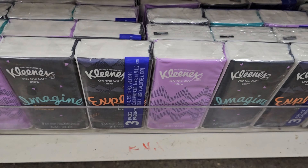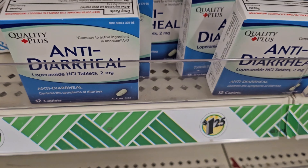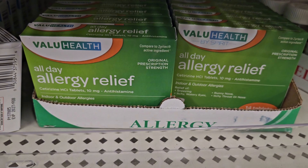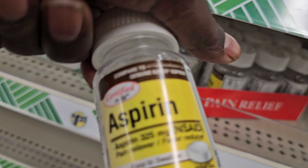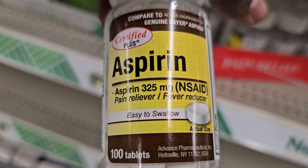Kleenex — they are so small. Allergy medicine. More pain relief — I don't know how many are in there, but it says a hundred.